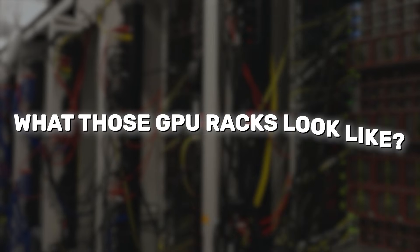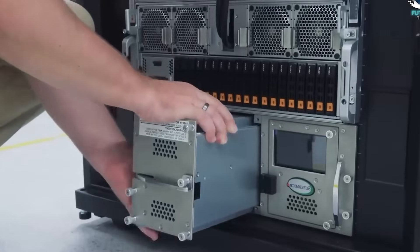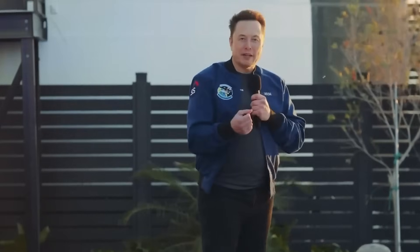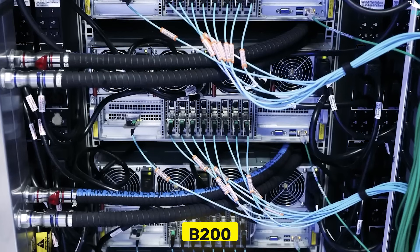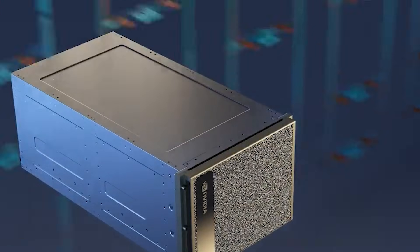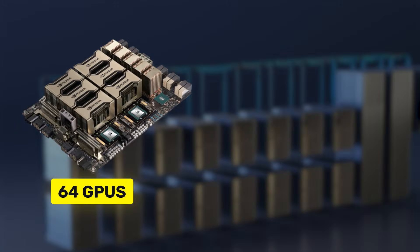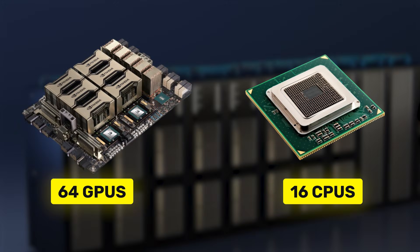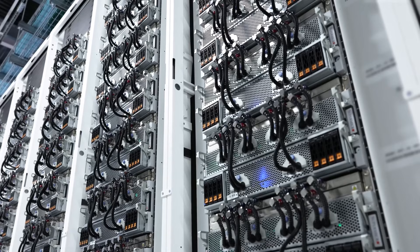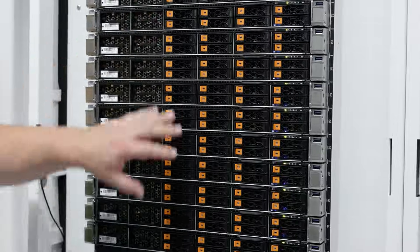Let's take a closer look at what those GPU racks look like. Each tray holds eight NVIDIA H100 GPUs, the latest and most powerful chip for AI training, though that won't last forever. Elon already has plans to upgrade Colossus once the B200 chip becomes widely available. There are eight of these racks packed into one cabinet, giving a total of 64 GPU chips and 16 CPU chips in every vertical stack. But with massive computer systems like this, things are bound to break — there's no way around it.